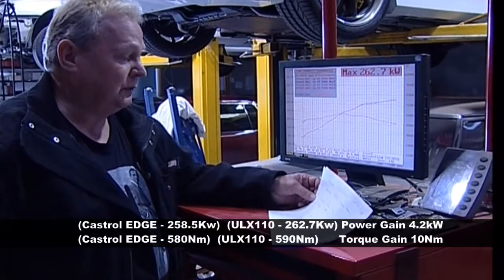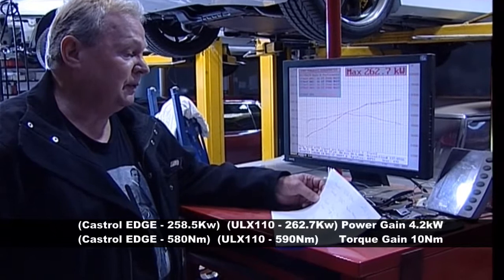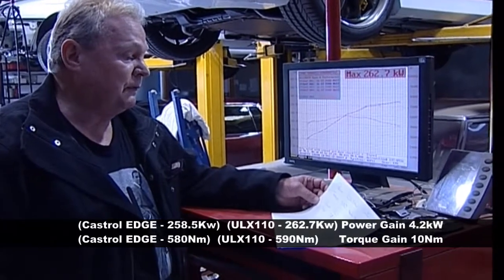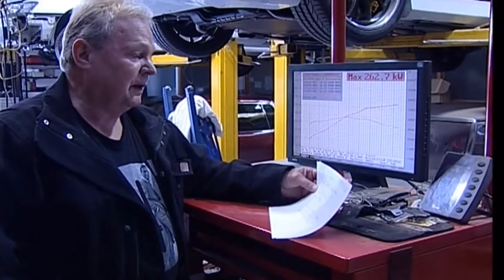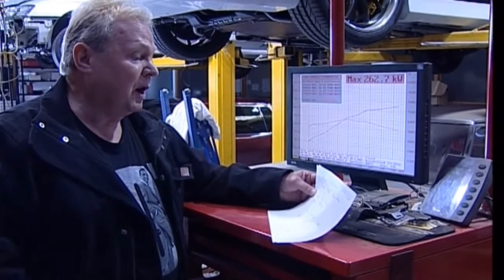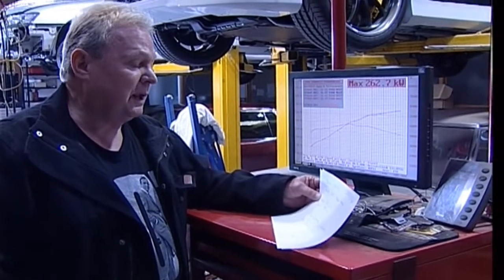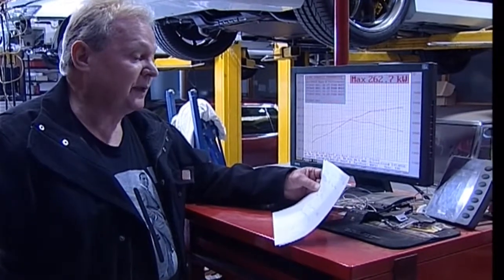That increased power — which surprised me — with the change of oil to 262.7 kilowatts at a torque of 590 newton meters. More importantly, the torque actually increased more over the whole range. Great result — absolutely unbelievable. I can't believe it myself, but it actually happened with my Mustang.